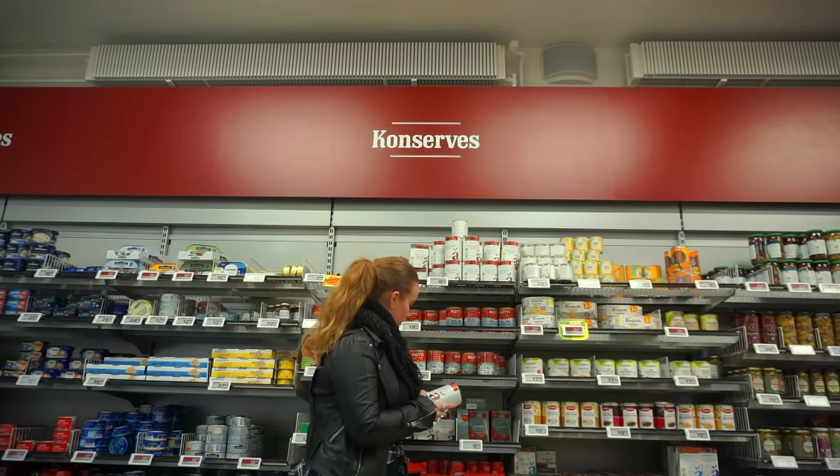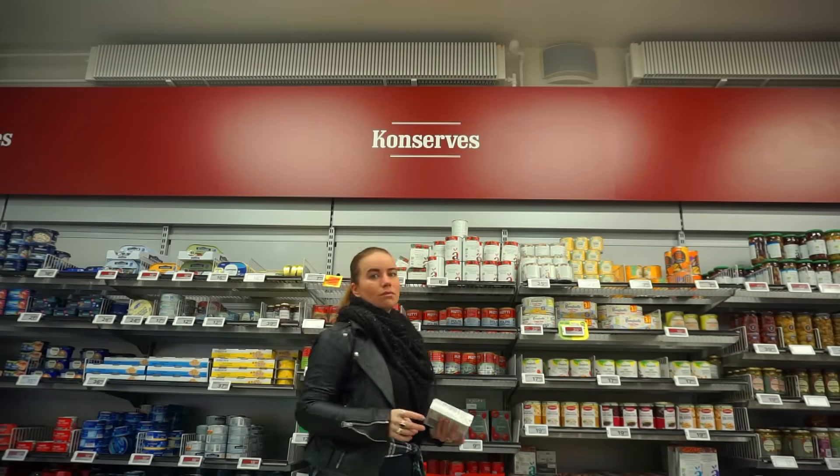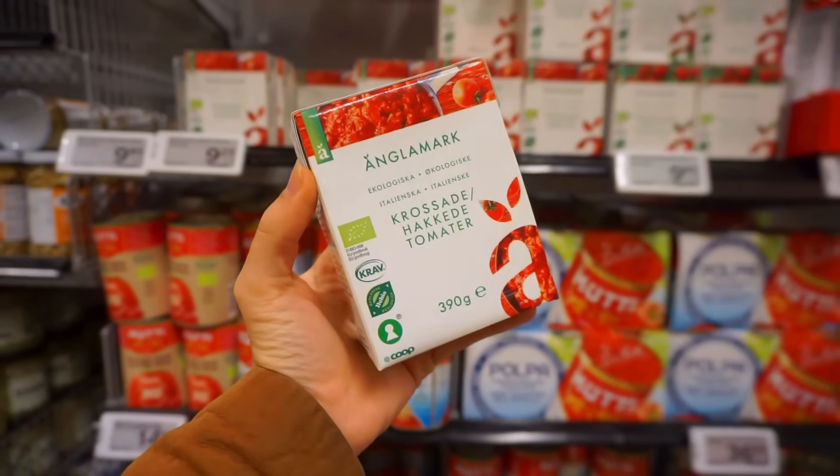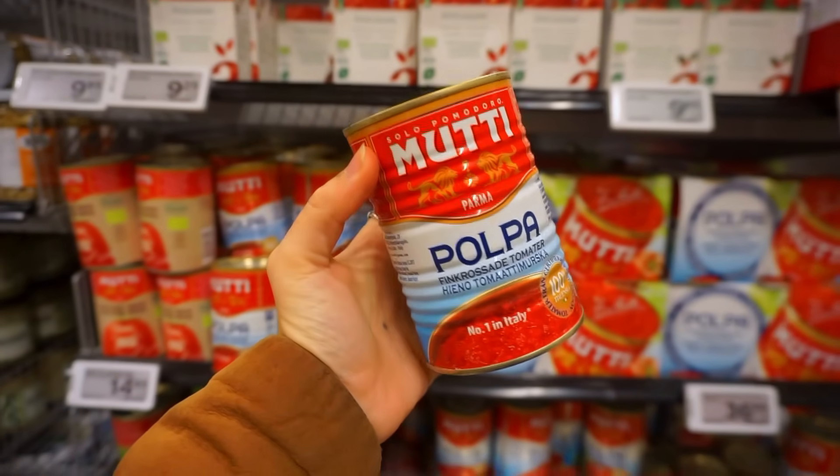In supermarkets you're often faced with the choice of either choosing your food packaged in something like this — a metal tin — or in something like this, a Tetra Pak brick or carton. Some grocery stores or brands have even switched from using a metal can to using these Tetra Pak bricks, which is often marketed as a more sustainable choice. But is it?